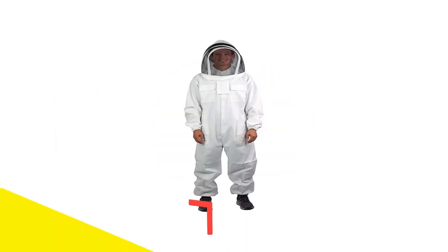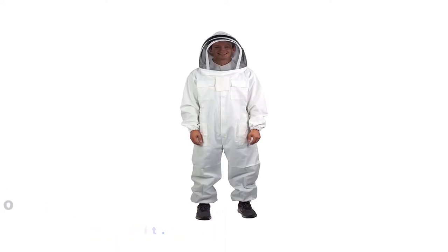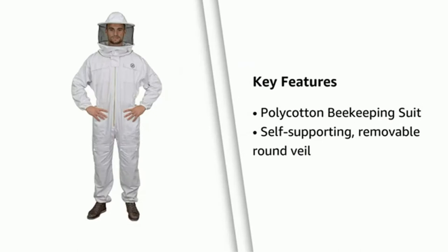So let's get started with the video. Number 1: Vivo Professional Medium Cotton Beekeeping Suit. This premium beekeeping suit from Vivo offers unmatched protection from bee stings and will keep you comfortable throughout your beekeeping day. It's made of a lightweight fabric that does not restrict movement.